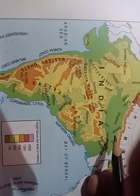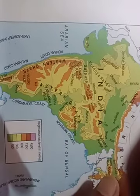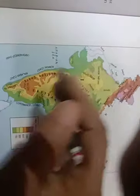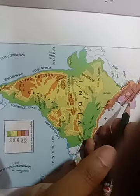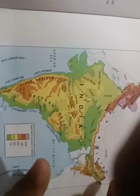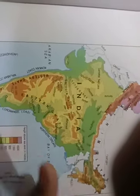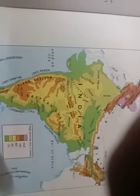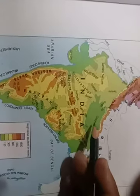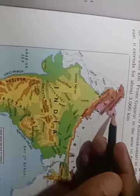This green area near the Ganga river is a plain. Looking at the map, all areas are not the same height — somewhere green, somewhere yellow, somewhere brown, somewhere purple. This means India is not the same at every place: kahi mountain hai, kahi plains hain, kahi desert hai. This map shows all these features.